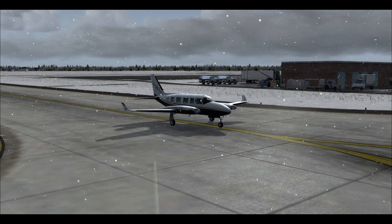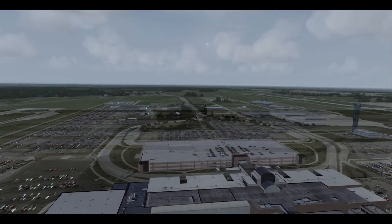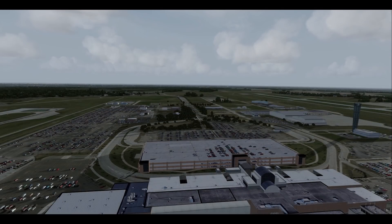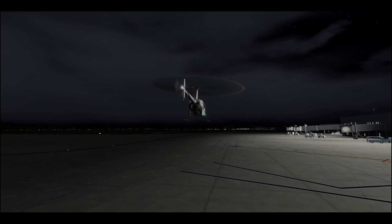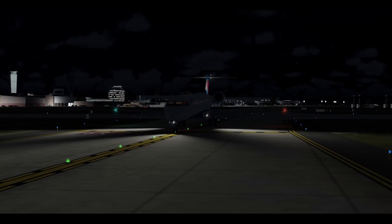The Real World Scenery version is compatible and designed to blend well with FTS Global and Open Land Class North America. It features dynamic lighting throughout the airport, hand-placed custom auto-gen seasonal textures, and was modeled from real world photos. It is available now for P3D version 4 only for $24 from the realworldscenery.com link in the show notes below.